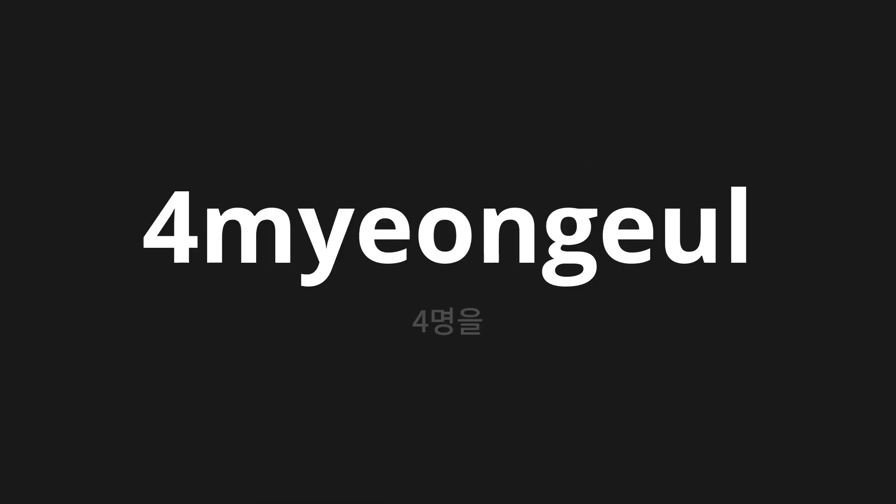Welcome to this pronunciation video. Today we will be focusing on a new word that you might find challenging or intriguing. So let's dive into today's word, which means 4 people in Korean.